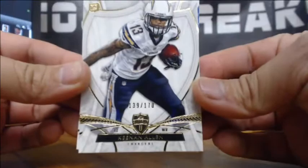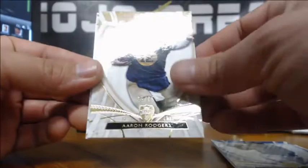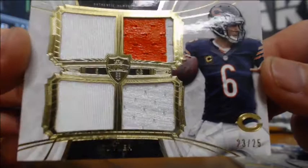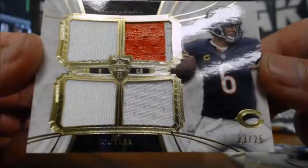Keenan Allen numbered to 170 — 139 of 170. Joe Flacco to 112. Aaron Rodgers to 75 — check out those throwback unis. And the hit: a Quad Relic of Jay Cutler, 23 of 25. Little two-color, little bit of paint in the top right-hand corner. Jay Cutler, 23 of 25 — Quad Relic for the Bears.